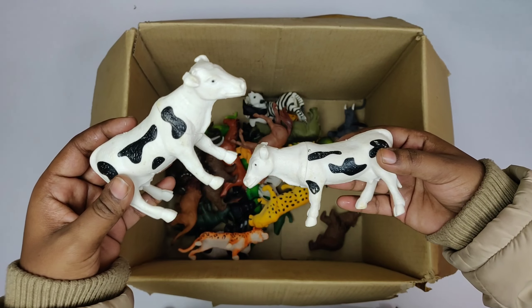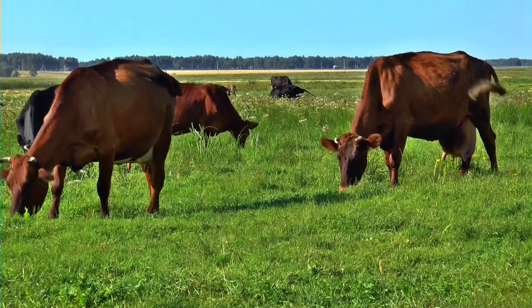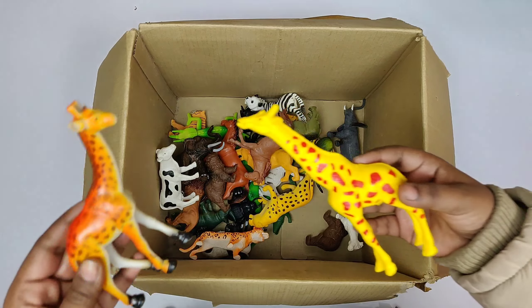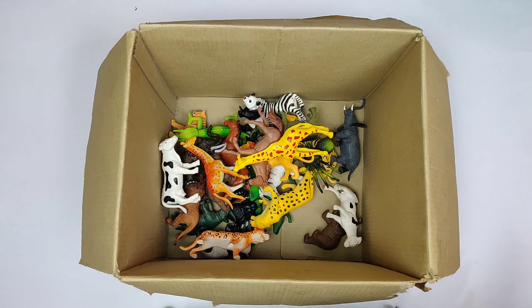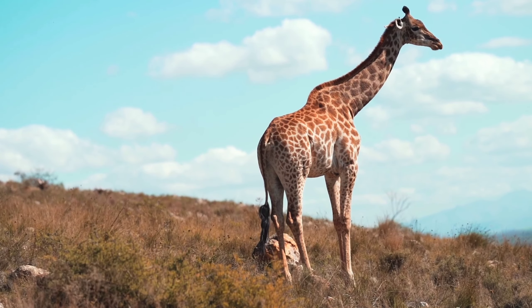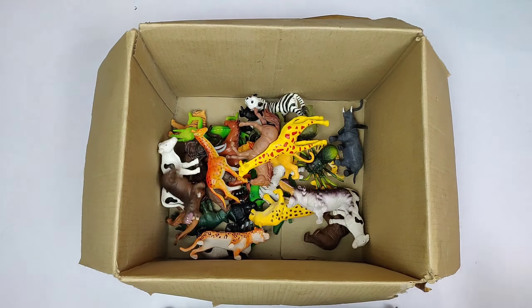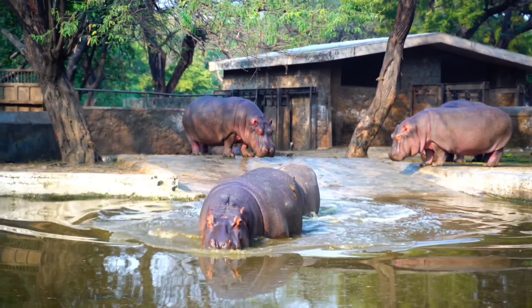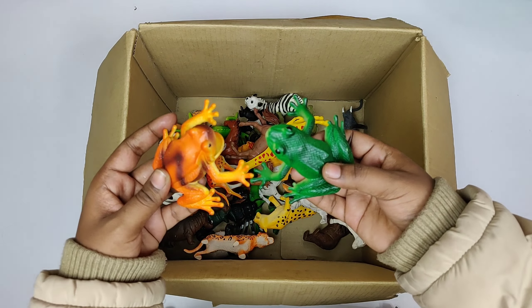Black and White Beautiful Cow. Giraffe — it has the longest neck. Hippopotamus. Orange and Green Frog.